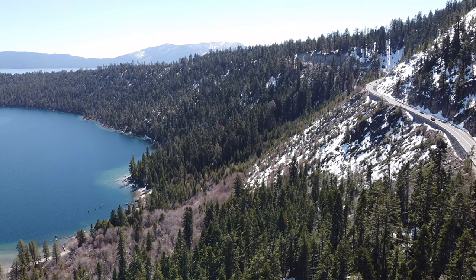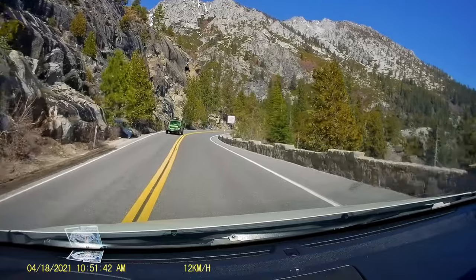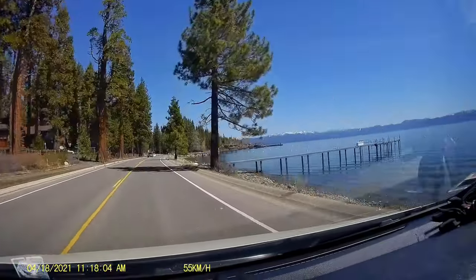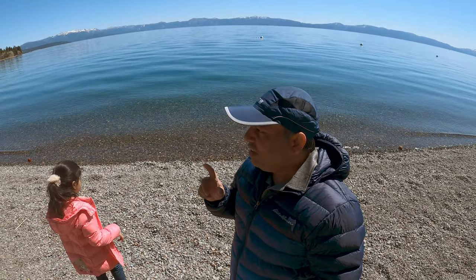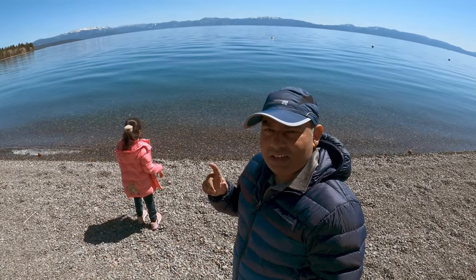This is a nice viewpoint in Lake Tahoe. There is an area of Emerald Bay we can visit. Here is a place called Sky Hill — there is a nice place in the sky with crystal clear water. It is about 5 to 10 minutes from here.